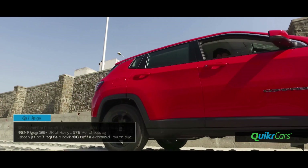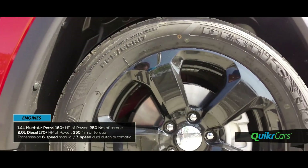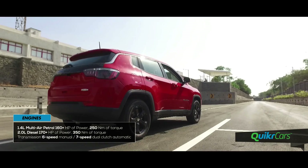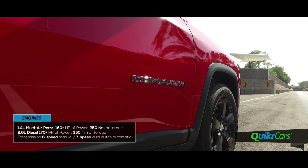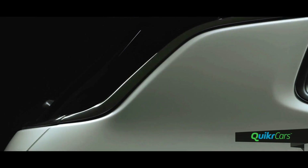It gets two engine options: a 160bhp multi-air petrol and the 170bhp diesel engine. Both these engines will be BS4 compliant and will come with the option of a 6-speed manual and a 7-speed dual-clutch automatic transmission.